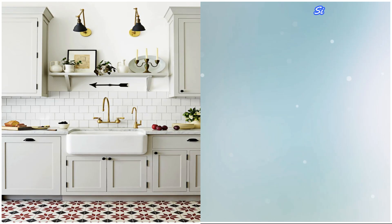3. A single shelf adds a spot to put the not-so-necessary, but actually totally-necessary, kitchen items, like candles, art, and vases.